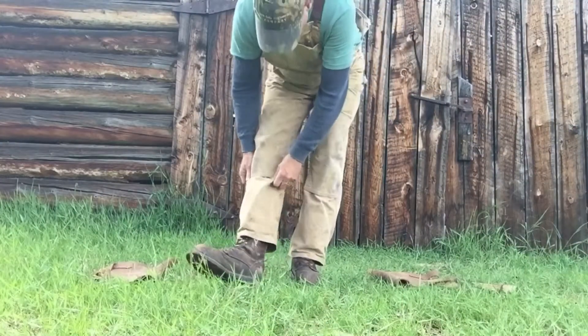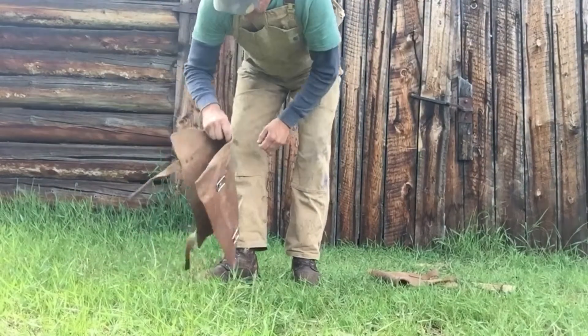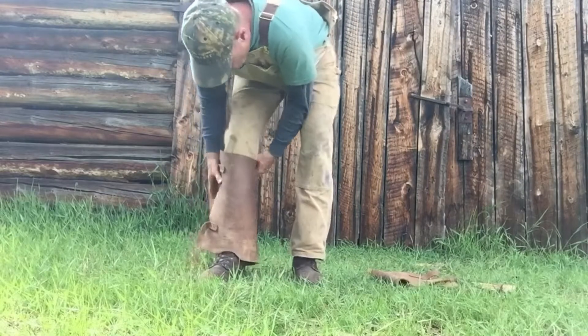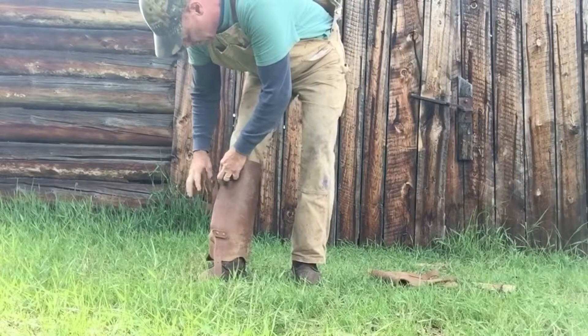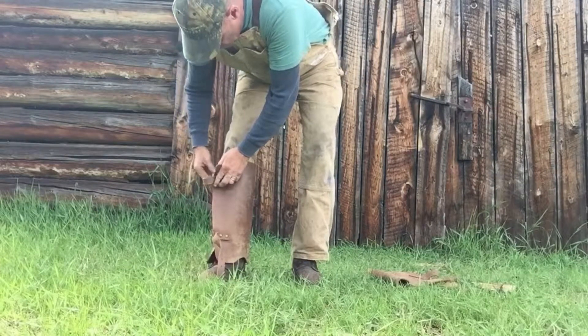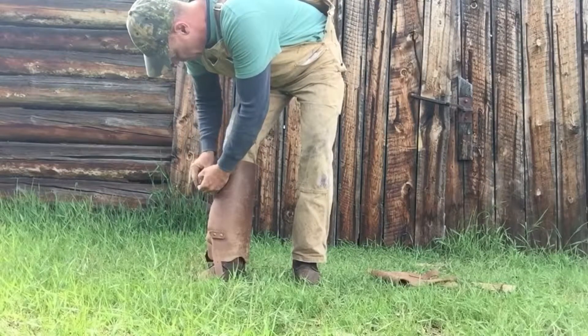First of all I wear Redwing work boots above my ankle, and second, on top of that, I had a local saddle shop make leather gaiters for me. I got two pairs made so my brother and I each have a pair when we go together.